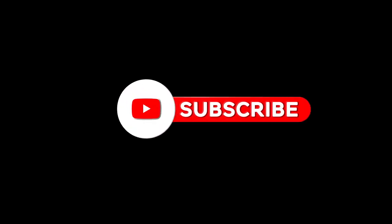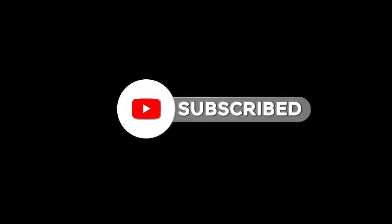Before we dive in, don't forget to hit that subscribe button and ring the notification bell so you never miss a helpful pet care video.